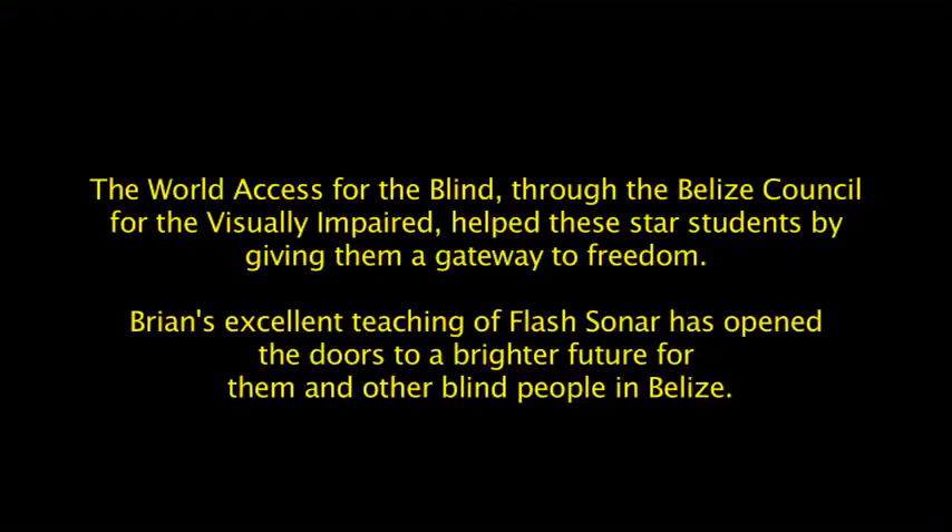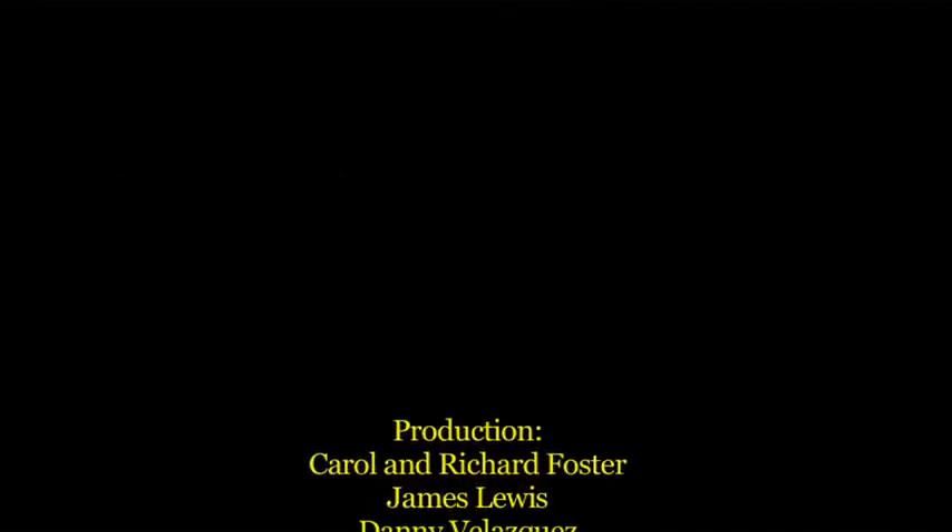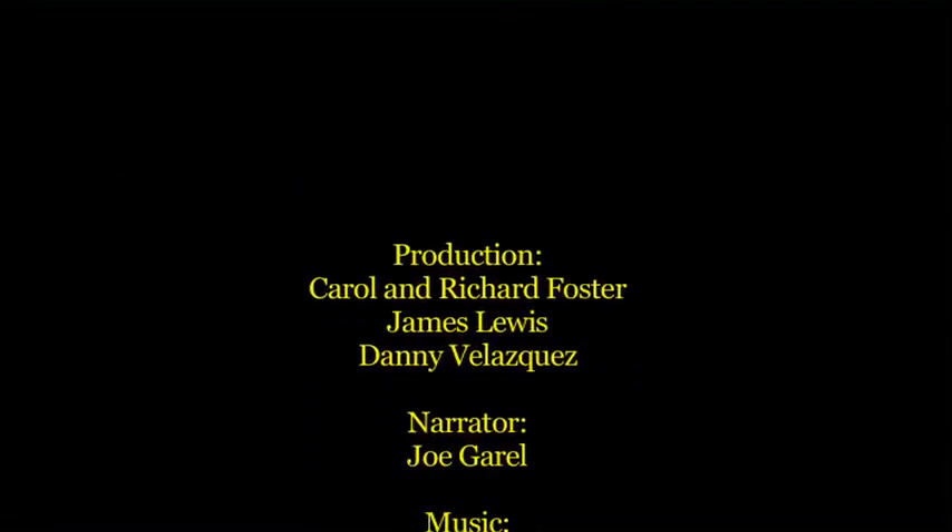Now that they've discovered echolocation, they believe they can make a big breakthrough and actually see what sighted people see — and sometimes more. They are living in a new era, no longer asking what blind people cannot see, but what they can see. The World Access for the Blind, through the Belize Council for the Visually Impaired, helped these star students by giving them a gateway to freedom. Brian's excellent teaching of flash sonar has opened the doors to a brighter future.